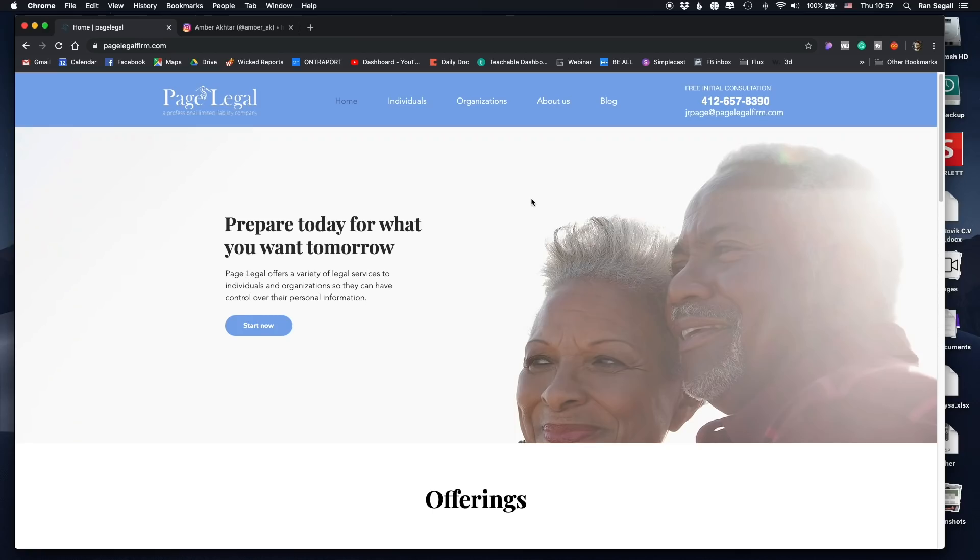However, I'm still a little bit confused, because 'prepare today for what you want tomorrow' paired with senior people keeps me uncertain about who the target market is. Is it young people who need to plan for when they'll be senior, or is it senior people who need to plan what will happen after they die? So there is a little bit of confusion there.